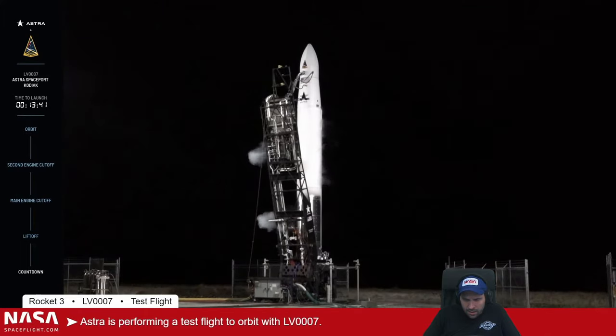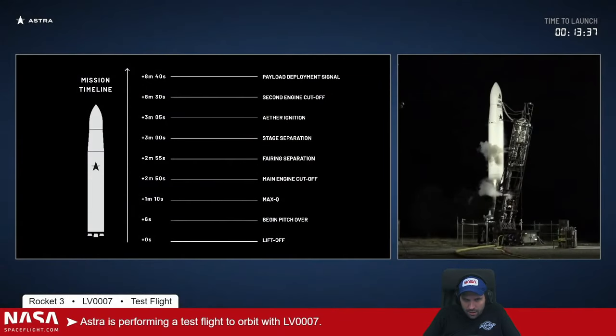We are into the terminal count now, less than 14 minutes to go. Let's give a brief overview of what today's launch will look like. A few seconds before liftoff, we will light the five first-stage Delphin engines and the system will run checks. If that looks good, at T-zero we will release the hold-down release mechanisms for liftoff. A few seconds later the vehicle will begin its pitch over, and after that the next objective is max Q at one minute and ten seconds — the point of maximum aerodynamic pressure on the vehicle.